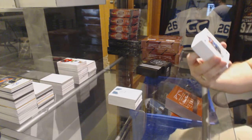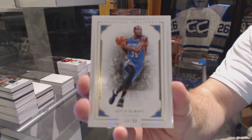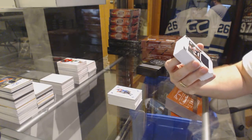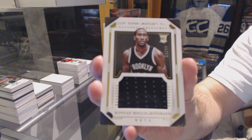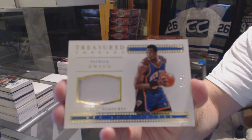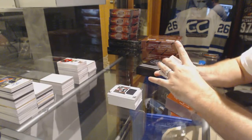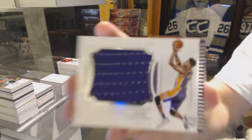We've got number 99, Kevin Durant — apparently two Kevin base cards. Number 99, Hollis Jefferson jersey rookie. We've got a Patrick Ewing number 99, Treasured Threads jersey. Patrick Ewing. Number 299, D'Angelo Russell rookie jumbo jersey.